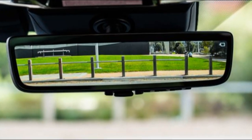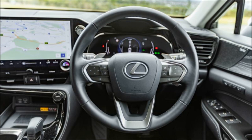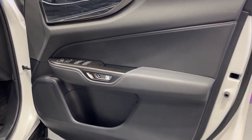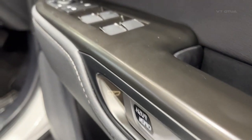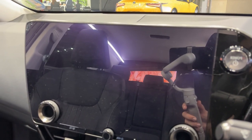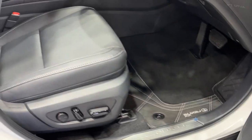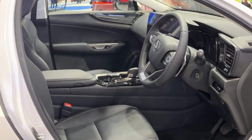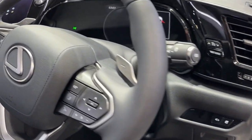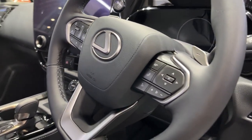The NX350H has a 2.5-litre four-cylinder hybrid powertrain with a total system power output of 179 kilowatts. The petrol motor produces 140 kilowatts and 239 newton-metres, while the electric motor produces 134 kilowatts and 270 newton-metres, but there's no combined torque figure quoted. Over a loop consisting of inner-city, suburban, and highway driving, we averaged 5.4 litres per 100 kilometres — 0.1 L/100km better than the official combined claim. Over the course of a week, this increased to 5.8 litres per 100 kilometres, which is more efficient than any rival not powered by a diesel engine.